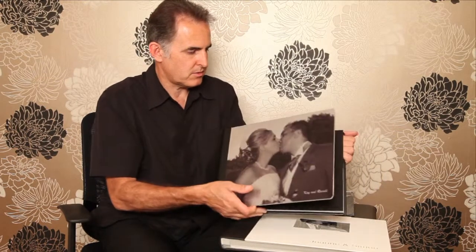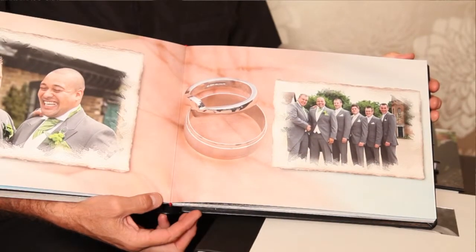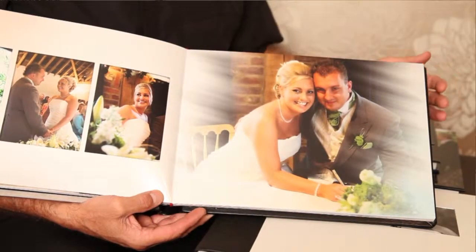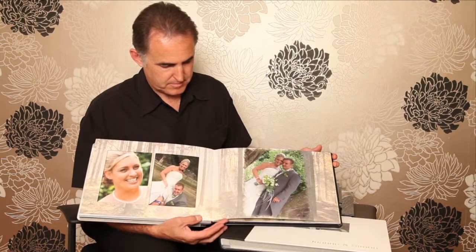If I just open it up and show you inside — the pages on this one are all metallic pages, so it's a nice shiny metallic look with nice soft effects. Another nice thing is to have black and white with spot colour. So that was one of our premium storybook albums.